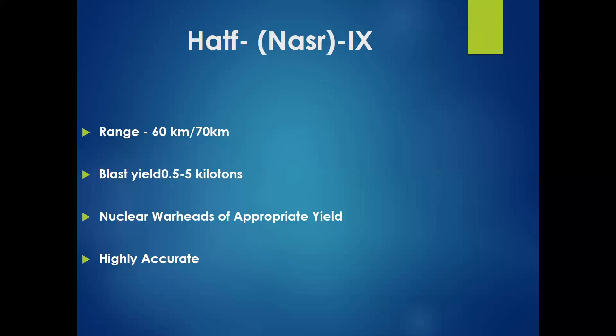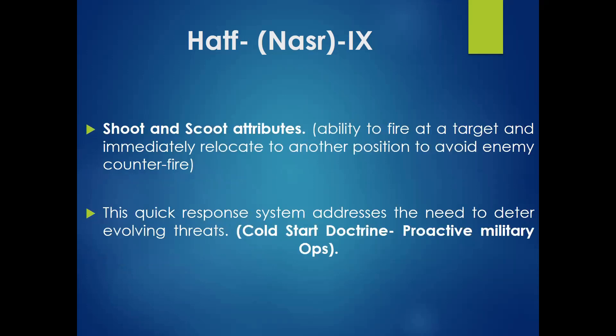Now let's understand Pakistan's tactical nuclear capability. It is the Hatf-9 missile, which Pakistan developed in 2011. It has a range of about 60 to 70 kilometers, an estimated blast yield of 0.5 to 5 kilotons, and it is a very accurate missile system. It has shoot-and-scoot attributes, with the ability to fire at a target and immediately relocate to another position.